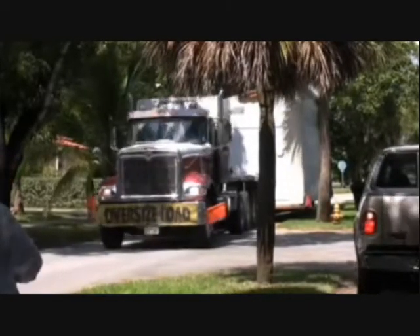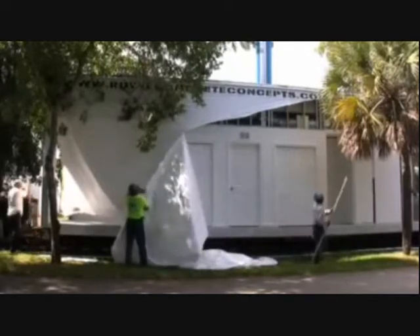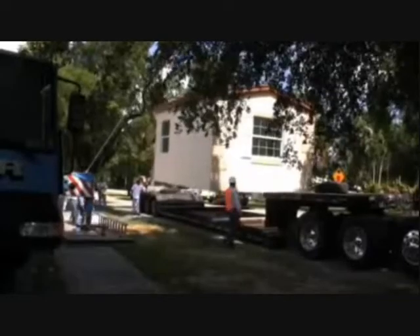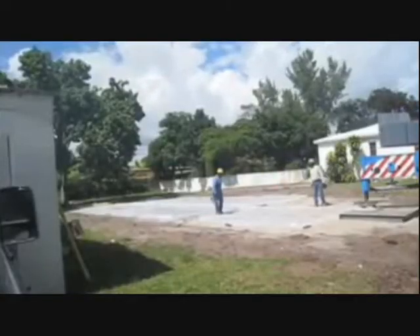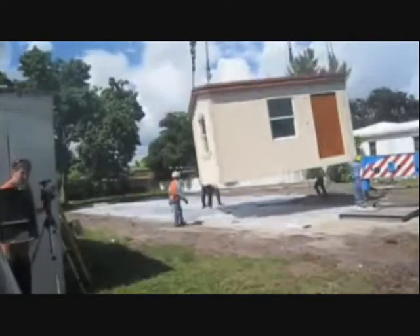Today we are bringing in a four bedroom house. It'll be set in three hours. So we go from a lot that's basically empty to a full house in no time. And we're building the first green hurricane-ready Royal Concrete House in Miami Shores.